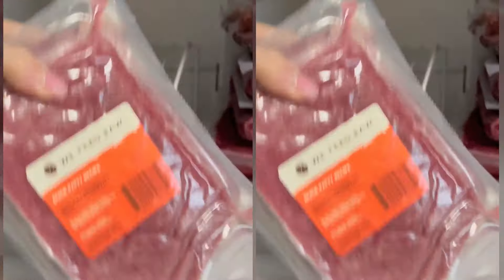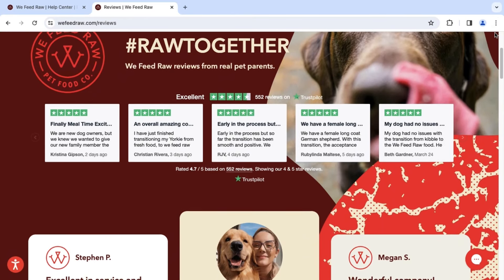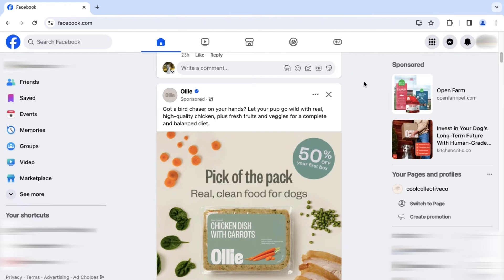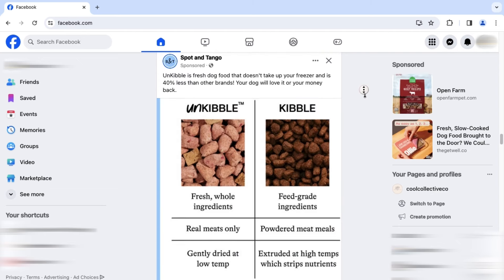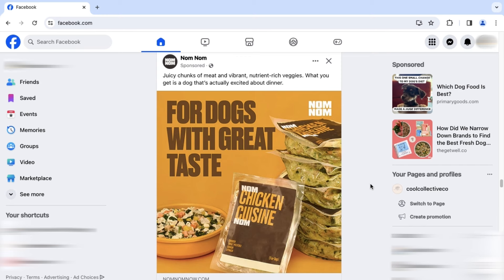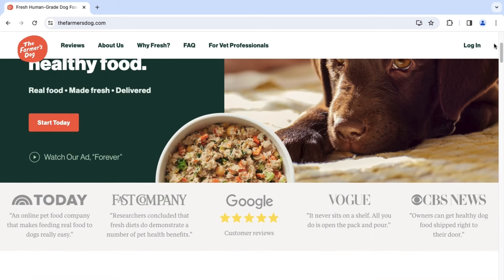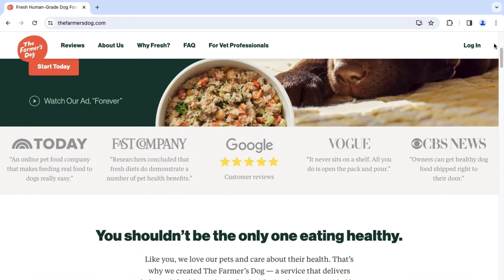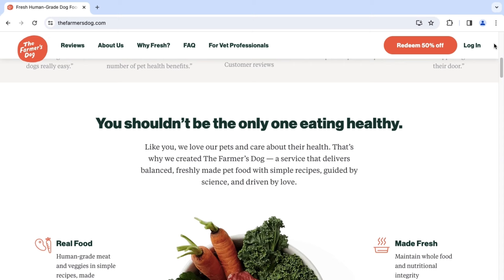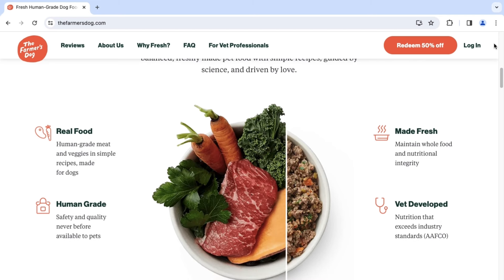As for any refunds or returns, it is a solid no, unless it was an accident on the part of We Feed Raw or a problem in shipping — they are very clear on that on their website. Shipping is always free to the contiguous US, and the packaging is eco-friendly, biodegradable, and compostable. They are also unique in offering a bulk ordering option, which would be great if you have a larger dog or several dogs — I have never seen any other fresh provider offer that, so that definitely sets them apart. One con is that shipments are fulfilled every five weeks, which can be a lot of food, especially if you have a big dog or multiple dogs coming in all at once. It would definitely take some careful planning to ensure you have enough space in your freezer.